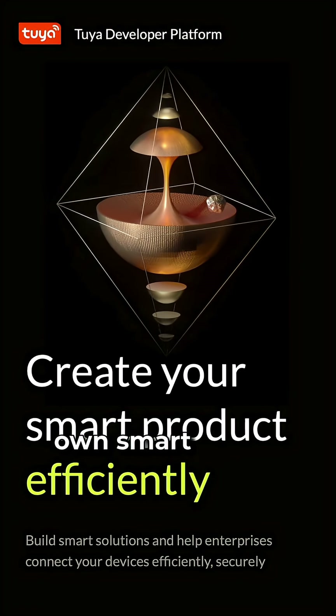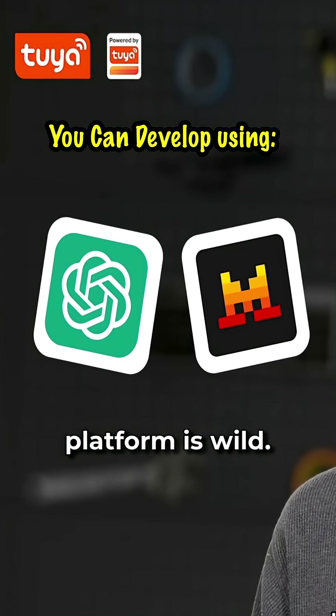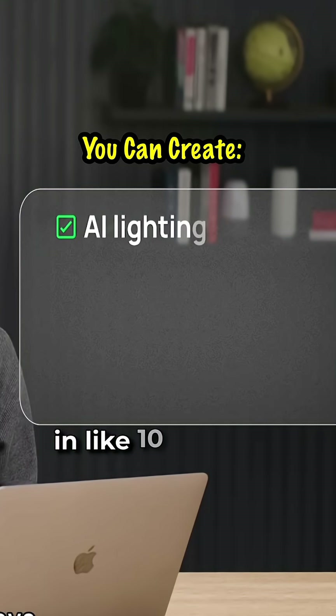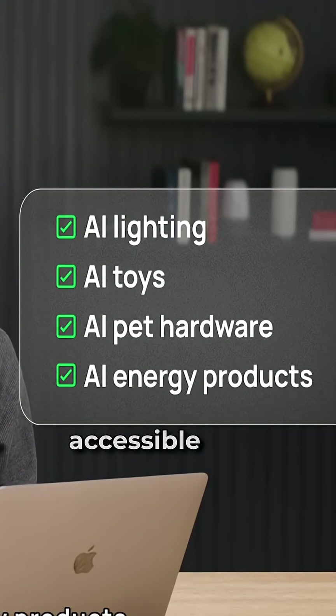Also if you've ever wanted to build your own smart device without spending months on it, Tuya's development platform is wild. It lets you develop custom AI hardware in like 10 minutes. Seriously, it's super plug and play and way more accessible than you'd expect.